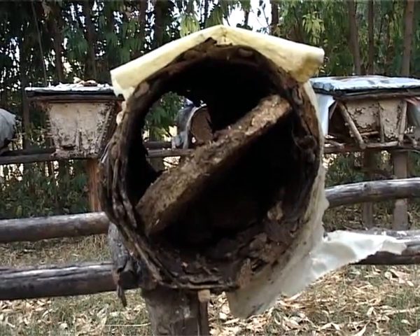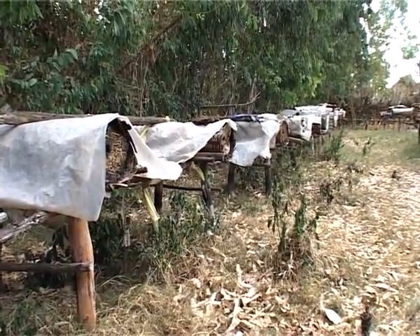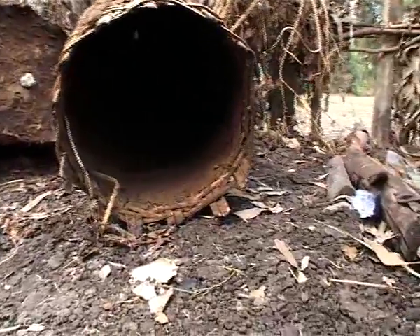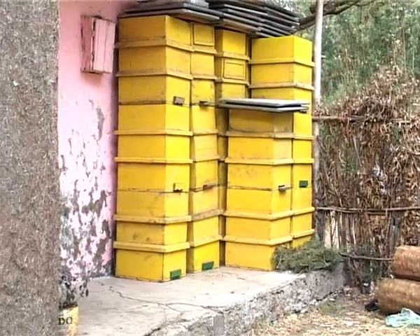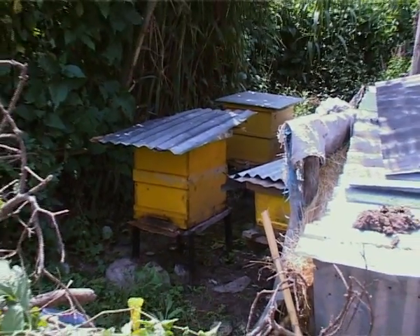However, traditional beekeeping and traditional hives are no longer adequate for the production of export-quality table-grade honey. To produce quality table-grade honey, beekeepers must use modern beehives, which allow them to harvest the honey at the right time.